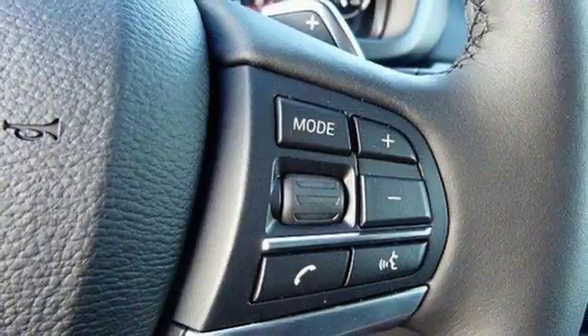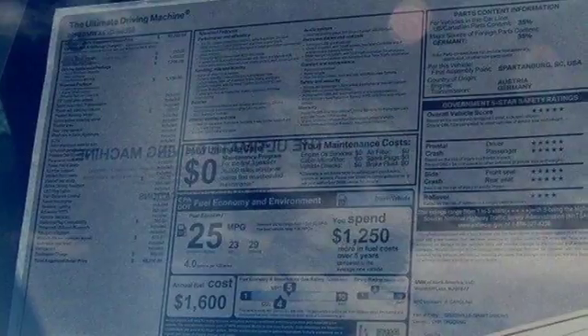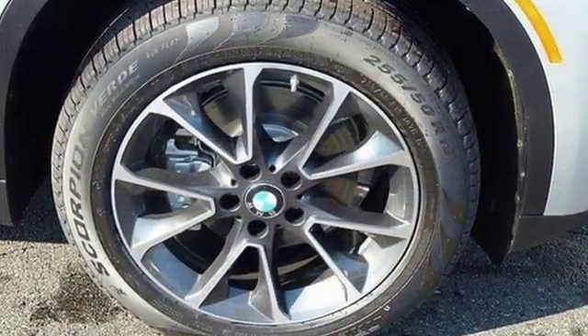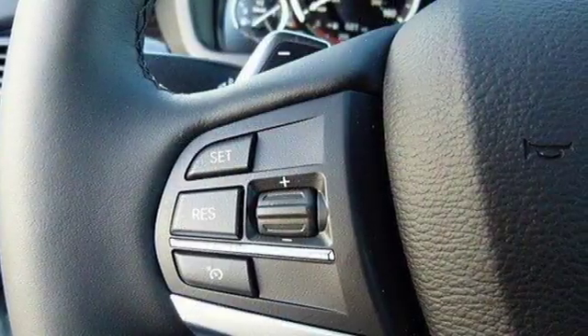Plus you have a suite of tech features at your disposal, including a BMW navigation system with a 10.2-inch high-resolution screen and advanced real-time traffic information, BMW Online with My Info and BMW Apps, and the iDrive system.